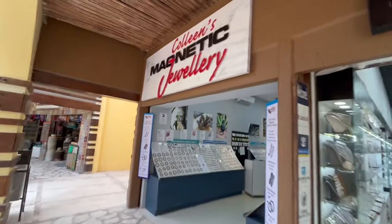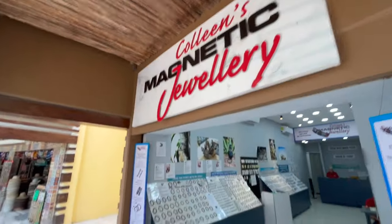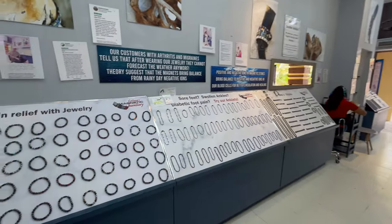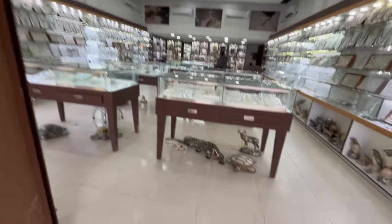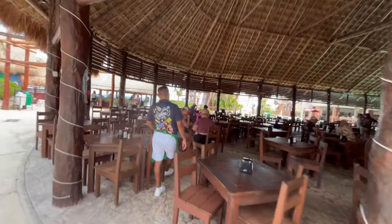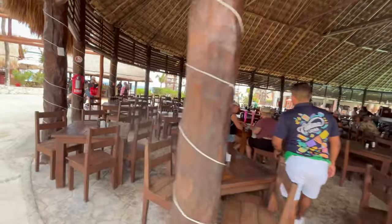I decided to buy a magnetic bracelet at Colleen's Magnetic Jewelry. It's supposed to help with pain — as I'm getting older, I'll take all the help I can get. There are a lot of beautiful shops at this port. Do what I did before I bought at Colleen's: Google it. I got a great deal, just like the review said.